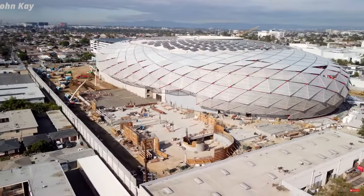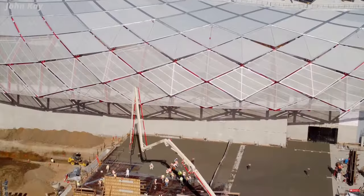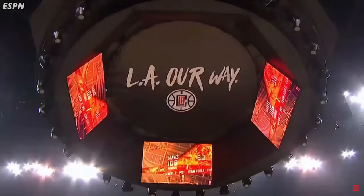Have you ever wondered how a massive translucent dome becomes a reality, or how an arena can be both technologically advanced and environmentally conscious? Step inside the Intuit Dome, a captivating project where engineering marvels create a unique and inspiring space. The Intuit Dome is the future home of one of LA's NBA teams, the Los Angeles Clippers.